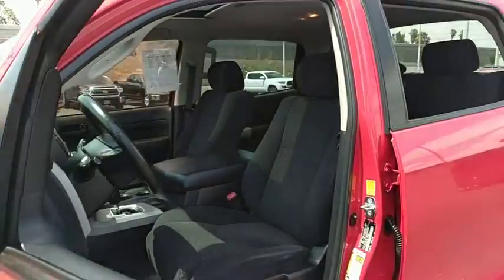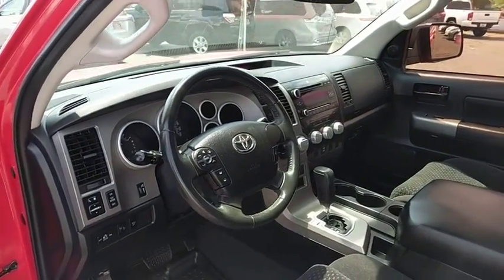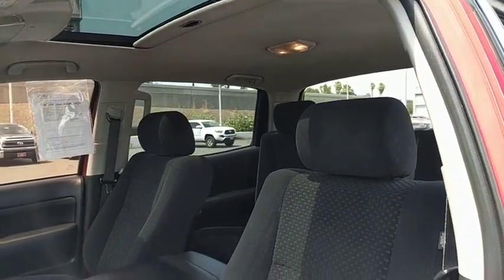Child safety locks, power door locks, CD player, MP3 player, passenger airbag, passenger airbag on-off switch, power windows, intermittent wipers, auxiliary audio input.